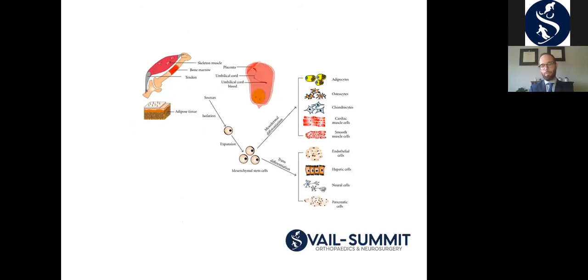Stem cells come from several sources. The exclusive source I use are bone marrow derived stem cells. You can also obtain stem cells from adipose or fat tissue through liposuction, as well as stem cells from others' bodies, including placental tissue, umbilical cord, and cord blood. I don't use any of those products from others' bodies — placental, umbilical cord, cord blood type tissue — and I'll explain why briefly.